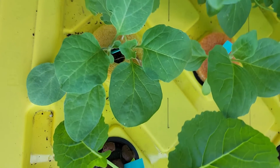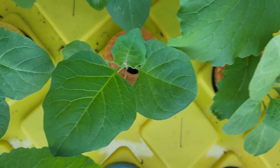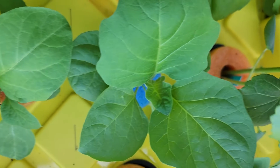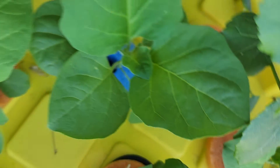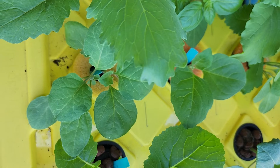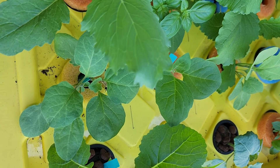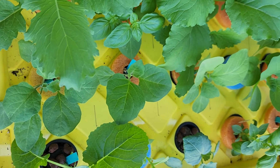We have some eggplants in the hydroponics — another one here, and another one here. They're a little bit smaller, which surprises me, because in here I'm using Master Blend and some plants respond quickly to it. I was expecting the eggplants to shoot up.